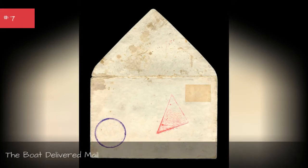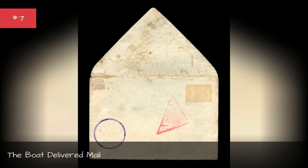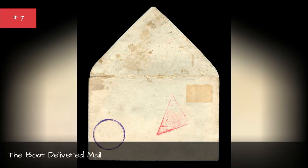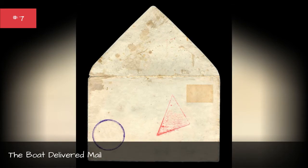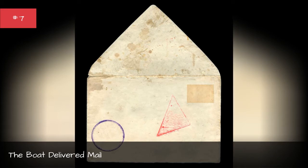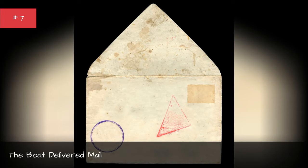Though the RMS Titanic was by designation a royal merchant ship, it also carried mail under the auspices of His Majesty's postal authorities. The ship was carrying 3,500 bags of mail, and over 7 million pieces of mail were lost when it sank.